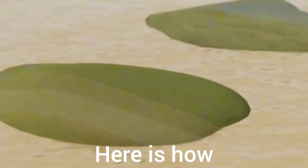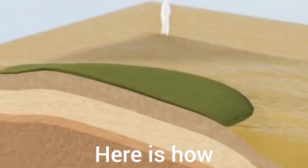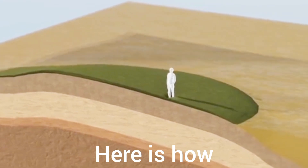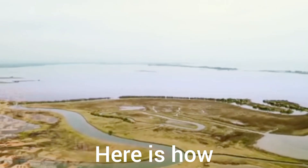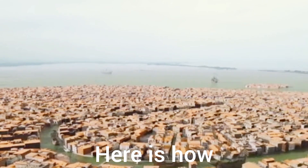These islands were actually swampy marshlands made of soft clay, barely able to support a person's weight. Yet, in this challenging environment, they accomplished a feat that stunned the world.